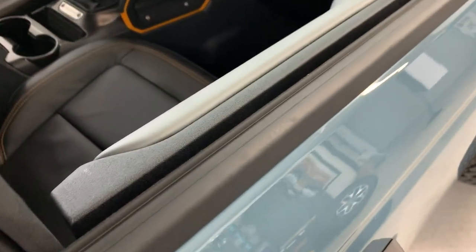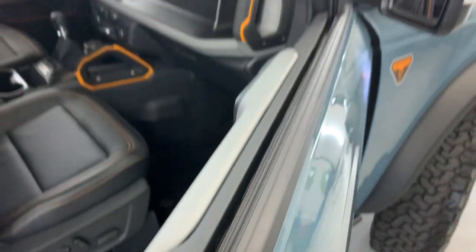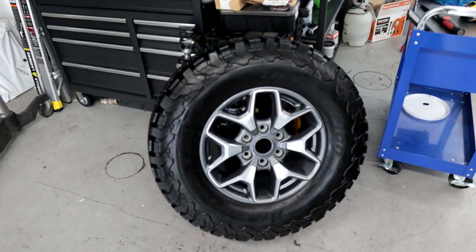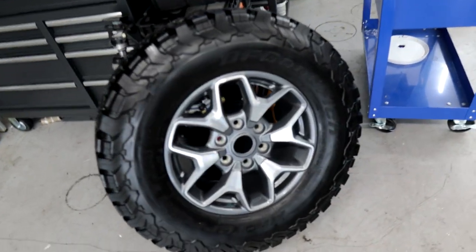One more thing I wanted to show you on this Bronco — on this little window trim, I showed you earlier all the dirt and debris that settles in there. Let me show you how perfect it is now. You can see there's no more dirt in there. Basically all I did was roll down the windows and this piece, you can kind of pivot it over, pull it out, and start cleaning all the way through it. A nice easy option there. It's just a pain that dirt settles in there but it's all good to go.